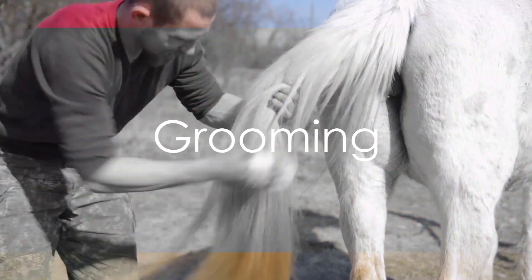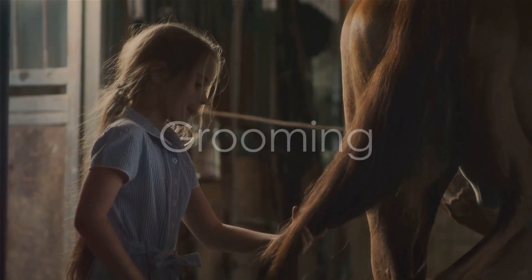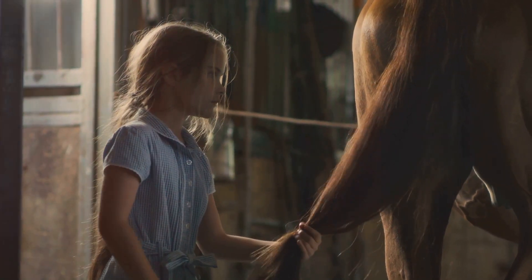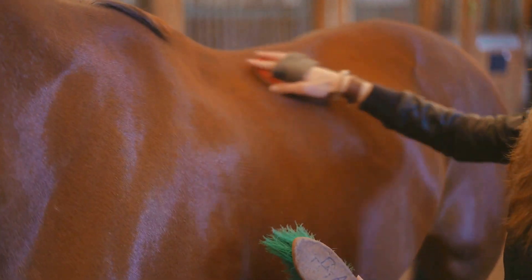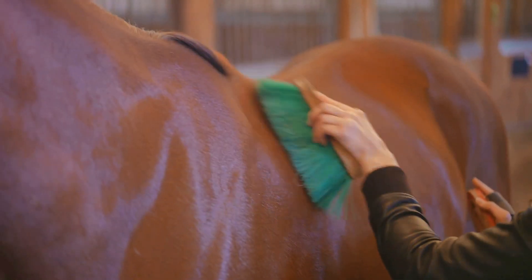Next up is grooming. Regular grooming not only keeps a horse's coat shiny, but also promotes good health. Brushing a horse helps to remove dirt, dead skin, and parasites. It also stimulates blood flow to the skin's surface. Use a curry comb, a body brush, and a mane and tail brush to keep your horse looking its best.